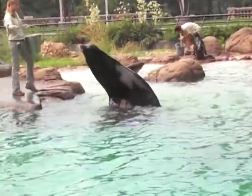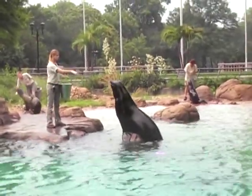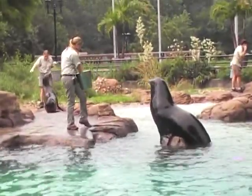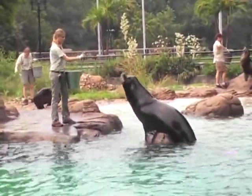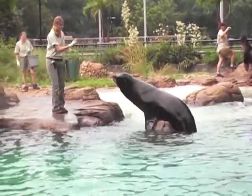By training the sea lions to station themselves in different areas of the pool during feeding, the keepers are able to make sure everyone gets their share. They watch what each animal eats and exactly how much. Having the sea lions comfortable with this routine can also help in case we ever need to give one of them medication.